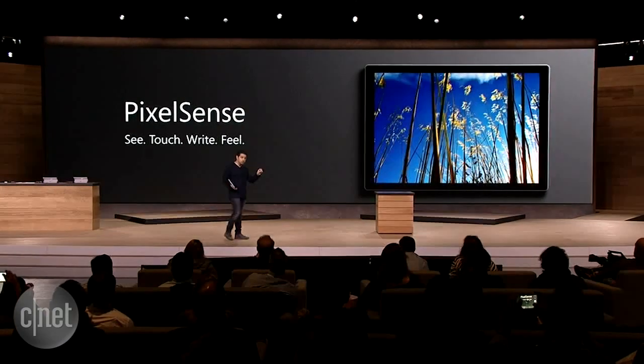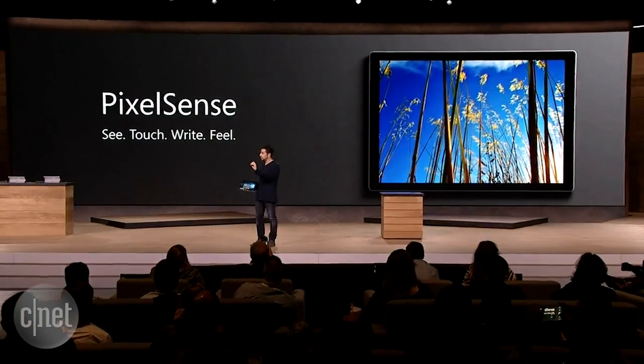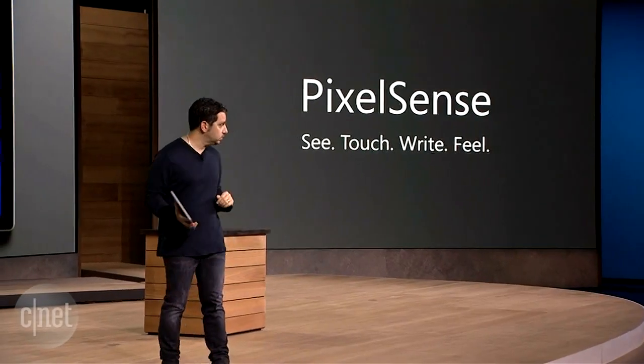I want to talk to you about a new technology in this product, because it's so much more than just the pixels anymore. We're introducing something that puts touch, pen, softness on the eyes, perfect contrast, the pixels, the screen — all together. And we're calling it PixelSense technology. I'm going to walk you through PixelSense so you get a feel for the technology in this product.